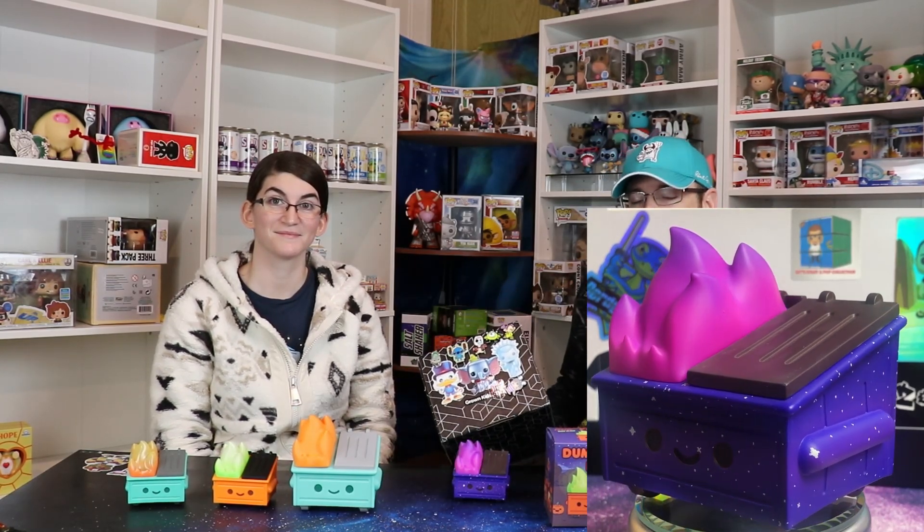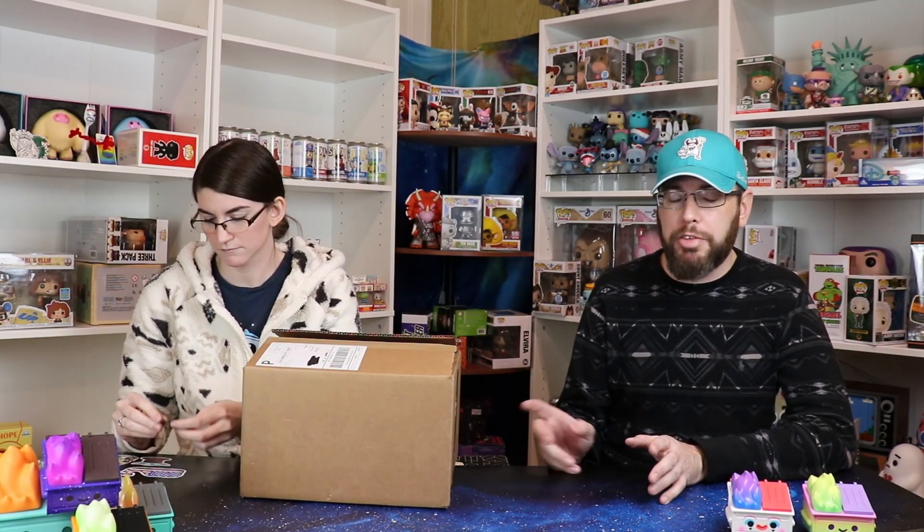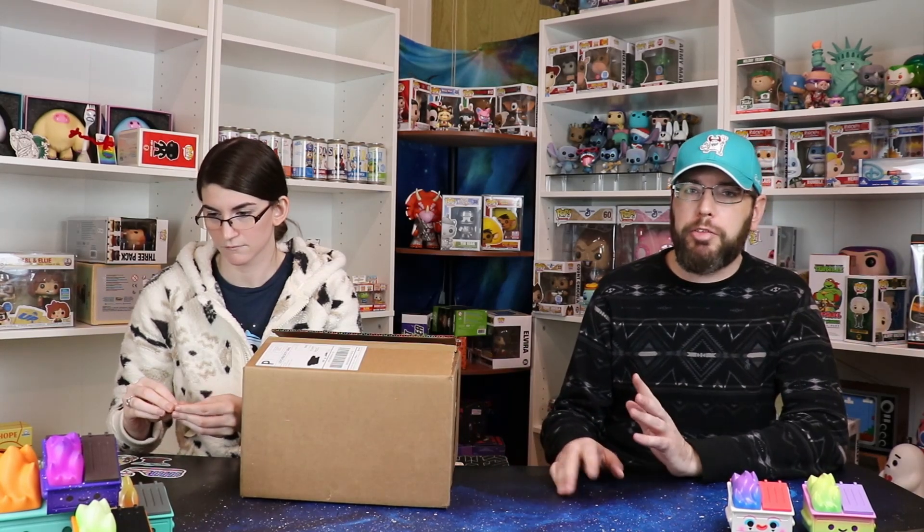Now that we're super excited and happy, we'll jump into a Pop King Paul box. I forgot to mention with the dumpster fires — we actually have two more on the way, not counting the one that's in the ocean. 100% Soft reached out and said even if yours is one of the ones that went over the edge, we're going to send it to you — it'll just be a couple months. But I'm pretty excited about the two I have in the mail right now. I don't even know what they are.